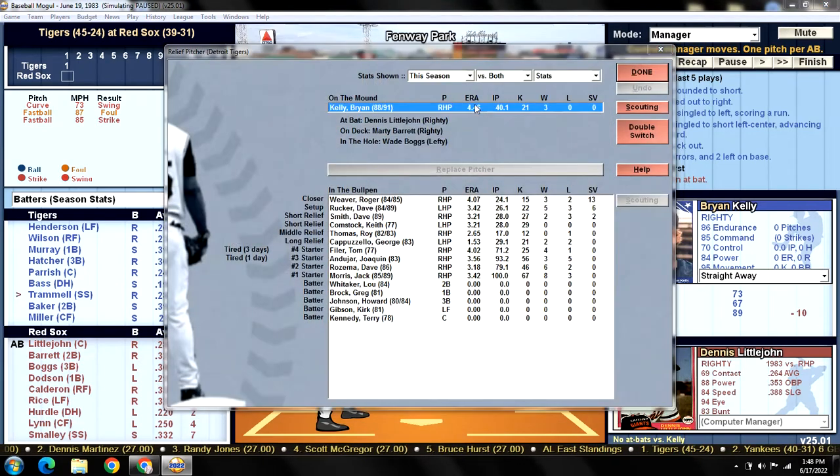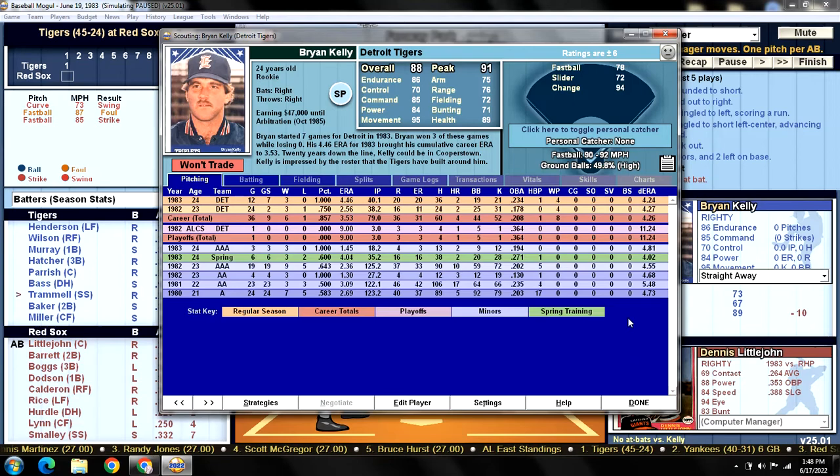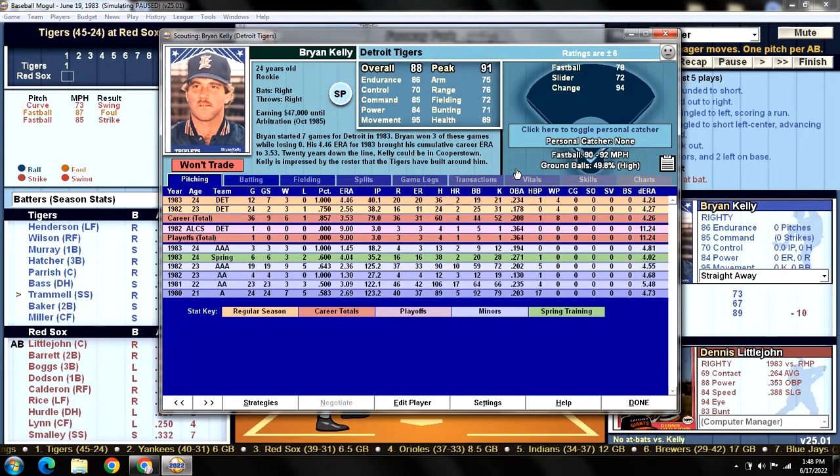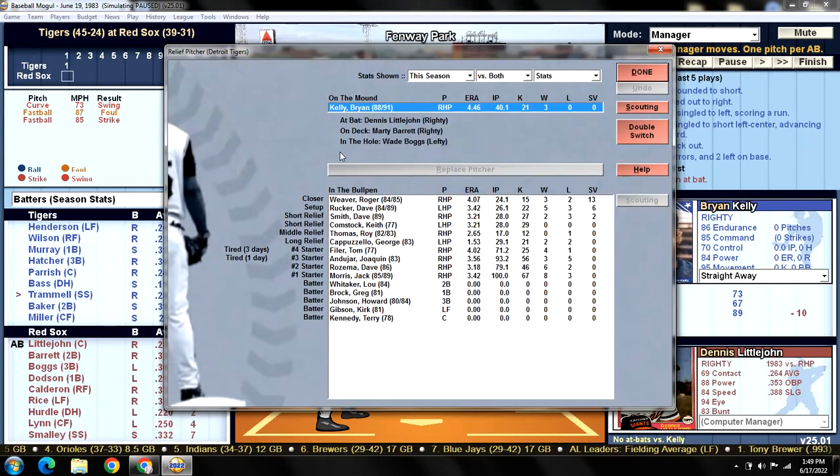Brian Kelly is coming off one of the worst starts by any Tigers pitcher this year. He's still 3-0 with a 4.46 ERA, opponents batting .231 against him. He was having such a good year with control, but his last start he walked eight, struck out one, and still took a no decision as the Tigers were crushing it but lost late on a blown save. His control is rated a 70 - below average, average being 80 - and that might be what keeps him from being a steady starter.